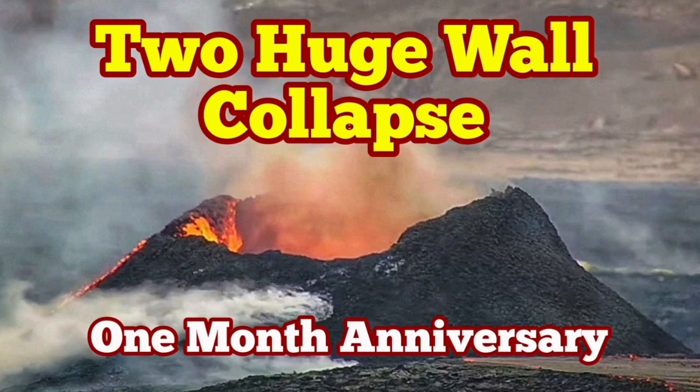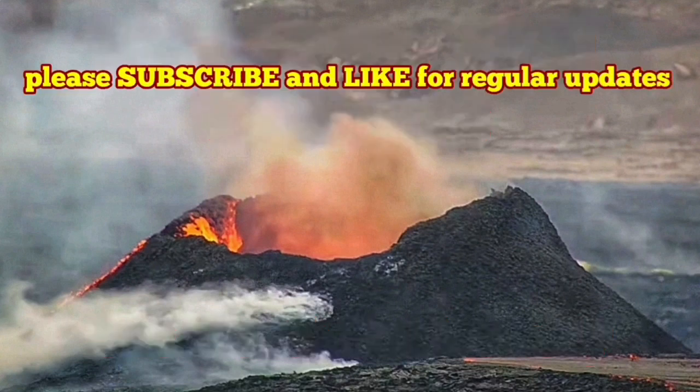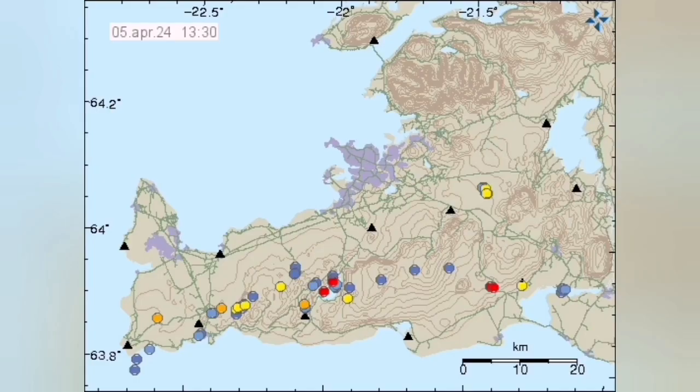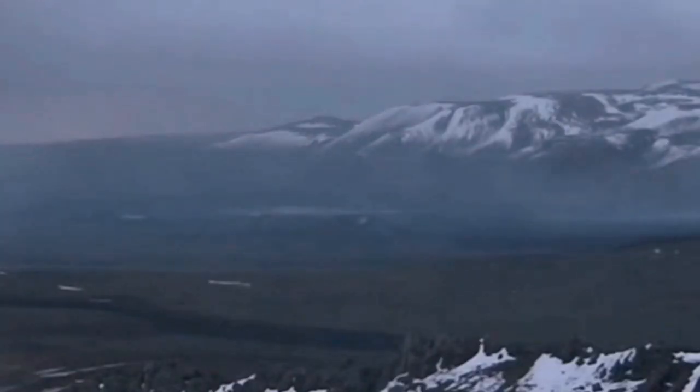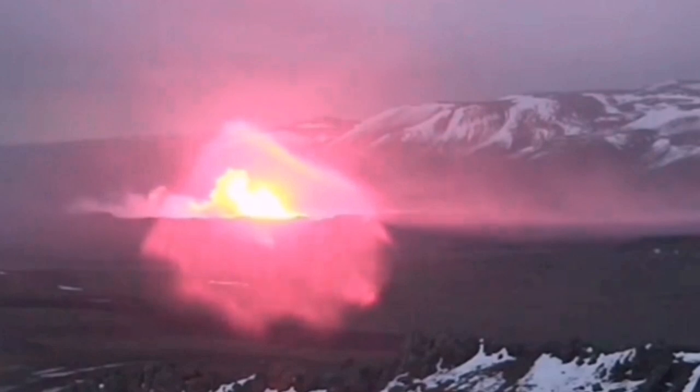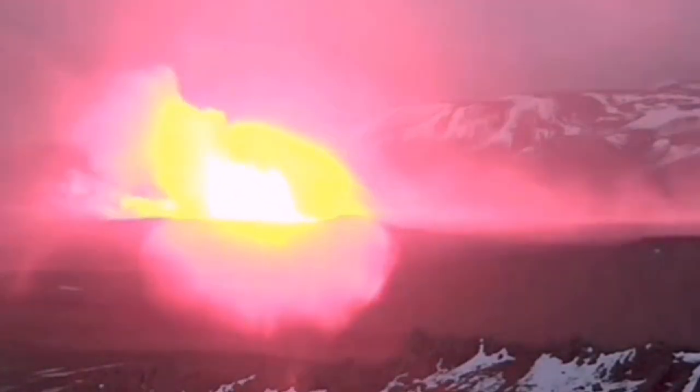It was the 16th of March at 8 o'clock in the evening that we had an eruption of the latest series of craters in the Svartsengi volcanic system, where the North American plate and Eurasian plates are separating from each other, creating a rift valley. In this rift valley, we had this fissure.